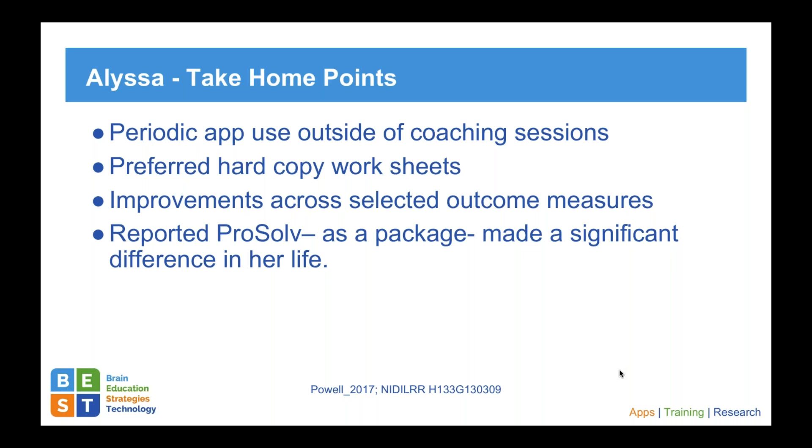In Alyssa's program, she used the app — she was very good at using technology. She used it a little bit outside of her coaching sessions, but tended to prefer the hard copy worksheets because she and her husband worked on problems together, and she found it was just easier to do joint referencing with the hard copy worksheets than with the problem solving app. So the app itself wasn't that useful in this case, but the basic steps to problem solving as manifest in the worksheets were effective. She did very well on many of our outcome measures — executive functions, memory, and her own personal goals — and reported that ProSolve as a package made a significant difference in her life.